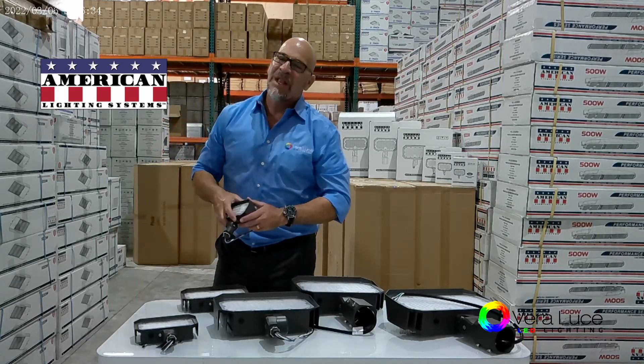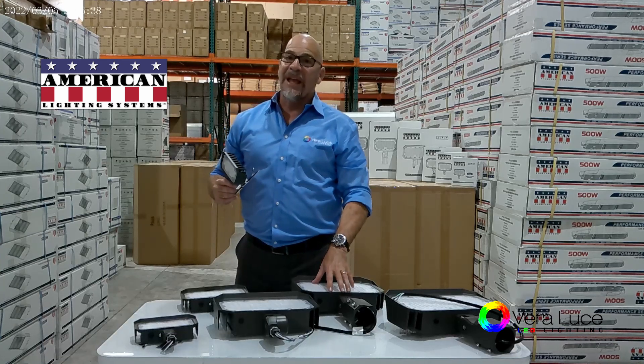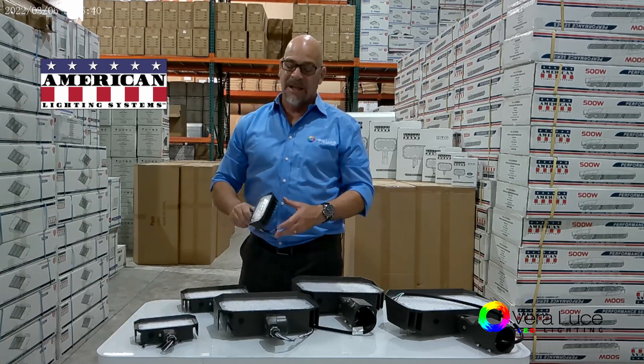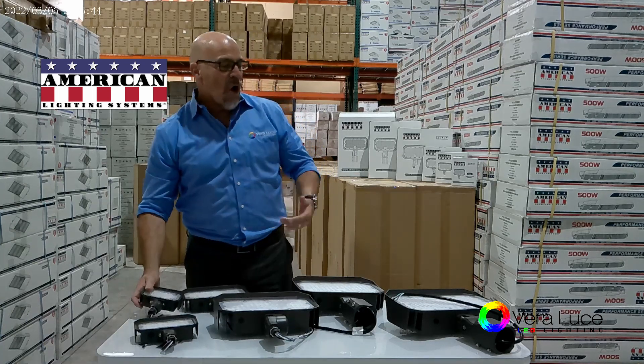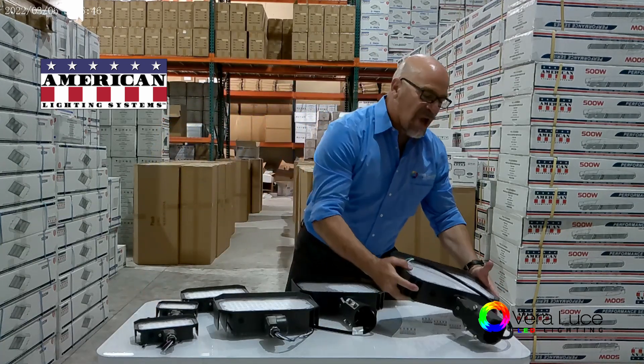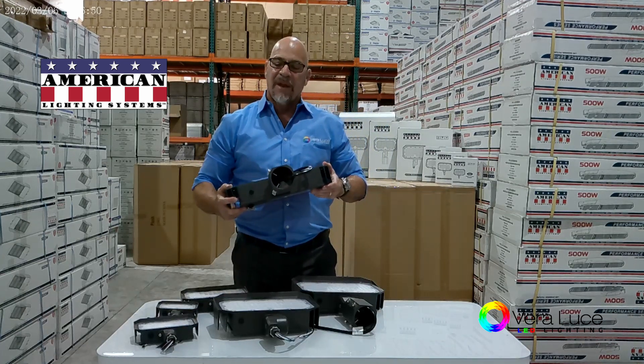Hey guys, it's Joe — Barrel Luce Lighting, American Lighting Systems. I want to talk a little bit about our floodlight category. We sell a ton of these things. We have them from 15 watt with a half-inch knuckle all the way up to big old giant 150 watt with a two and three-eighths inch slip spin.